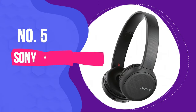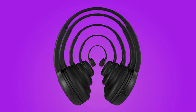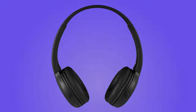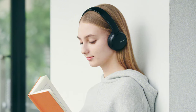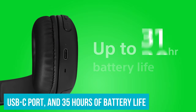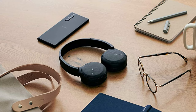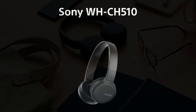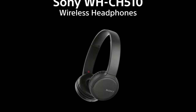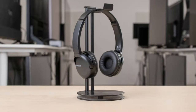Number 5: Sony WH-CH510. It's mind-blowing that wireless on-ear headphones could cost this little, even more so considering they have decent sound, a USB-C port, and 35 hours of battery life. If you're looking for headphones at this price point, you're likely already willing to make a few sacrifices. Thankfully, most of the compromises Sony has made with the WH-CH510 haven't been too crucial.